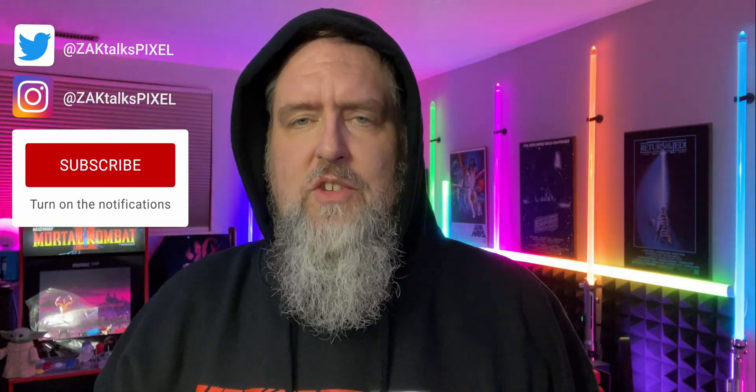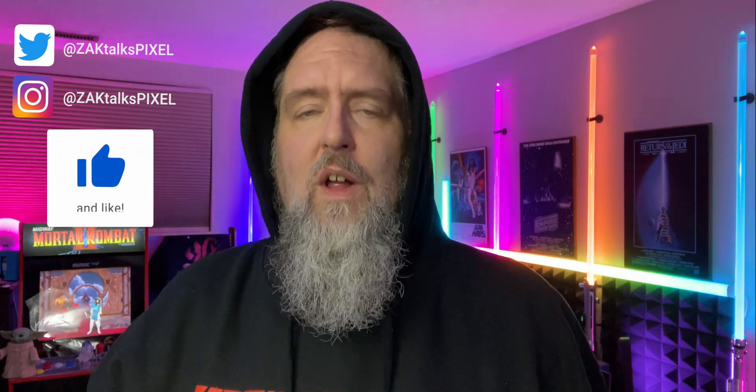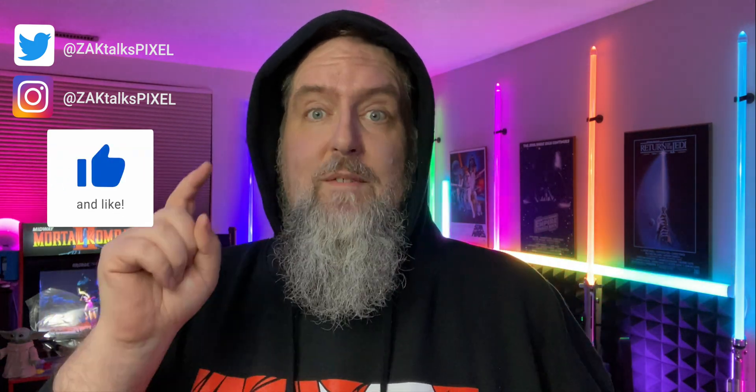Welcome back to Zach Talks Pixel, your source for everything Pixel and Google ecosystem. If that's your jam, hit the subscribe button down below.